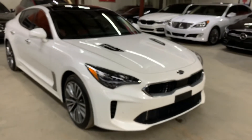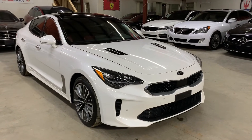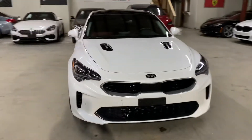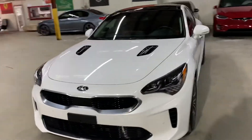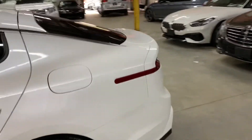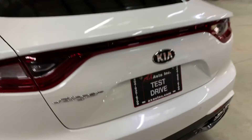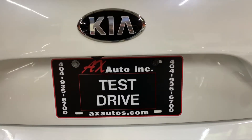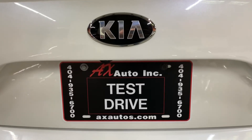This vehicle does come with a branded title — that's because fresh water damage was reported on this vehicle. Detailing and cosmetic work was done to get it fixed, and as you've seen so far it is back in pretty good shape and condition. If you'd like to know more information about this vehicle, you can go to axautos.com or give us a call at 404-935-6700. Thank you guys.